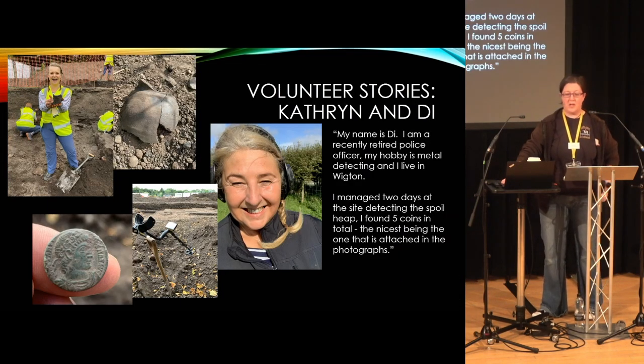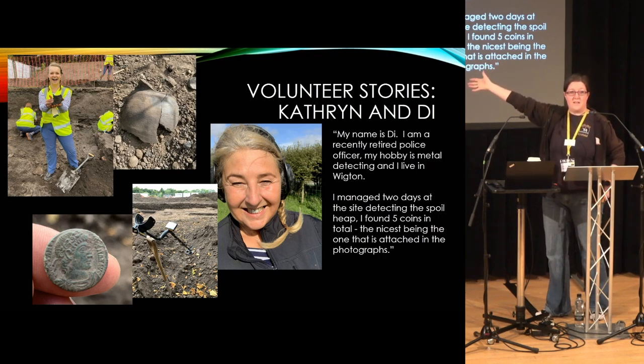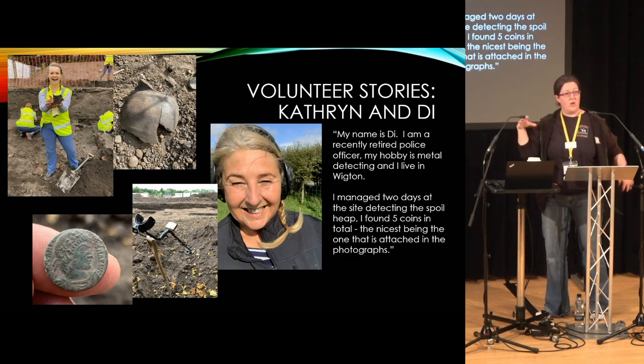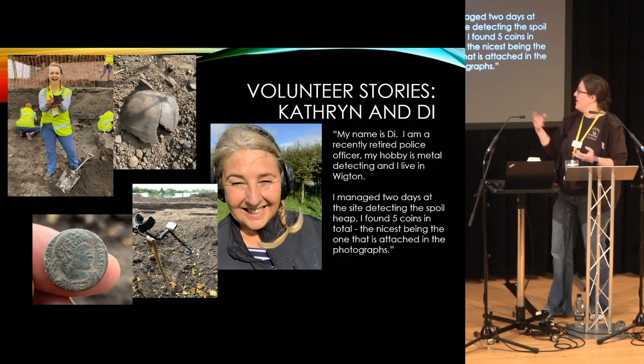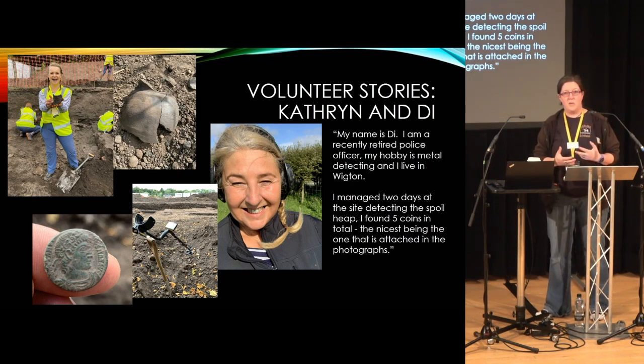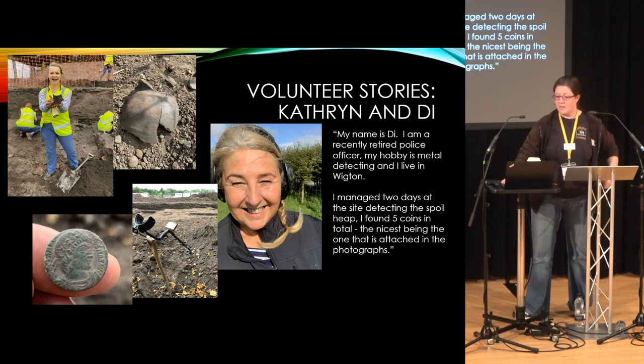Research hadn't really been done on any of the objects because the time between excavation and going on display was so short — it's just one of those things. We put loads of pictures of the actual people finding things. We tried to find images of happy volunteers, and to be fair we had so many it was really difficult to choose, because most of these people had never excavated before. To see this joy — somebody finding a pot, or metal detecting and finding a coin in the spoil heap — was just amazing. Having been an archaeologist for 20 years, I find it difficult to replicate that feeling. In the exhibition we tried to basically bring the joy of the finders, of the volunteers.